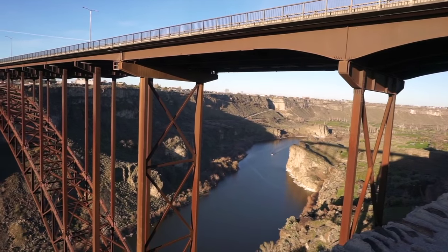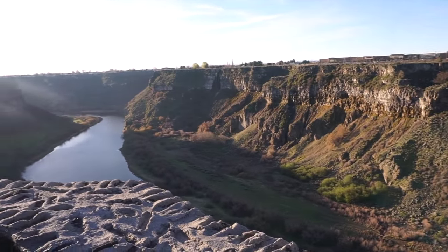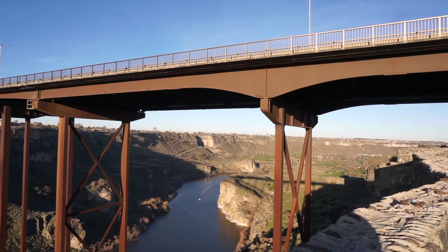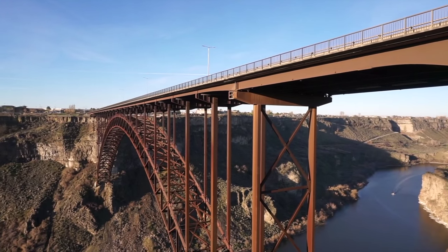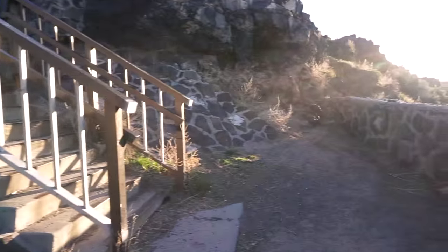I'm not sure what river that is down there. I know the Snake River runs over by Idaho Falls; I don't know if that's it or not. That thing is way down there — there's a boat way down there too, looks like a little dot. Anyway, I thought this was awful cool, wanted to show you. Head back up to the car.